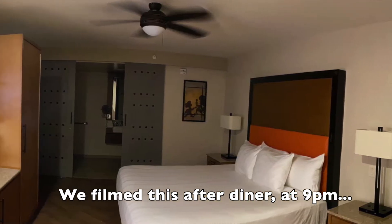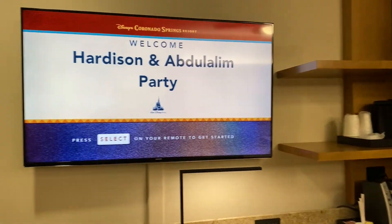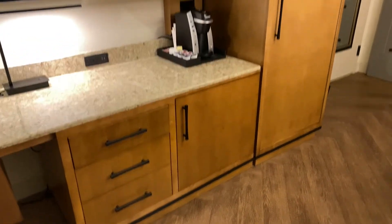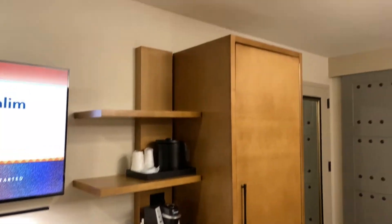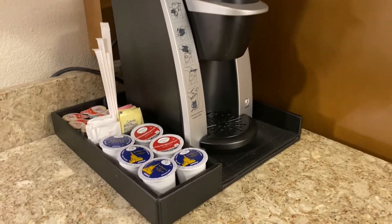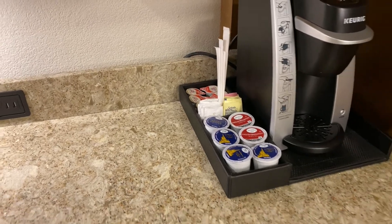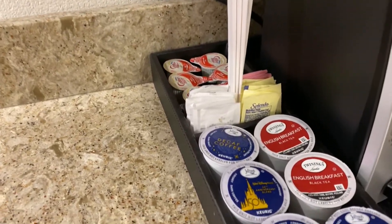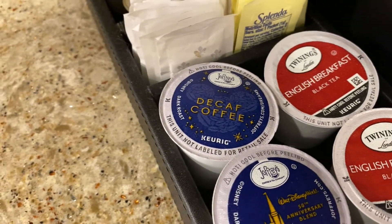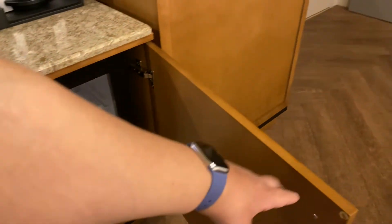Welcome to the Coronado Springs Resort. There's a really nice sized desk that is reflective of the fact that this is a convention hotel, so they cater more to the business traveler than some of the other hotels. We even have a Keurig, which is lovely. And it looks like there's actually a decaf version of the Joffrey's 50th anniversary blend, which is pretty cool. There is a refrigerator similar to what you would see at other moderate resorts.